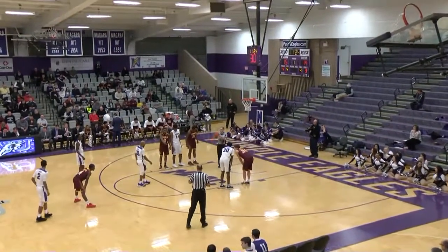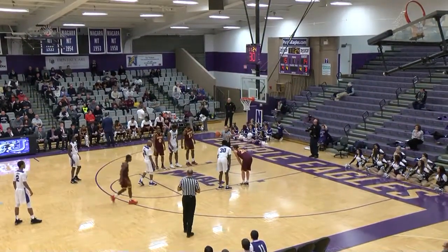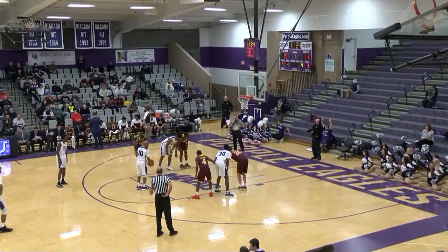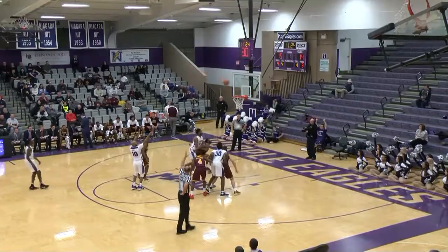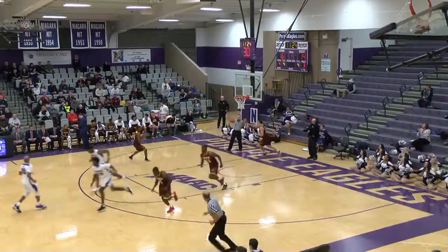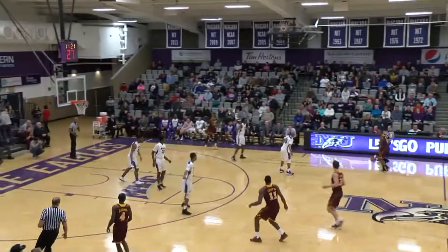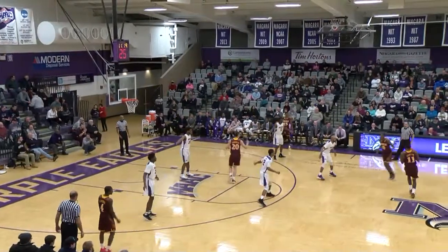15-14, Niagara with the lead. And Khalil Dukes in search of his seventh point of the ball game — a circus shot. The foul is on Deshaun Mutch. Free throw by Khalil — swish! Seven in the game for the redshirt senior from Hartford. And Niagara now leads it by two. 16-14 the score.